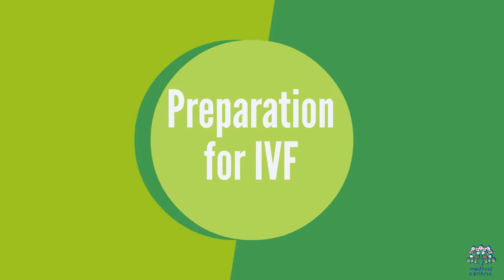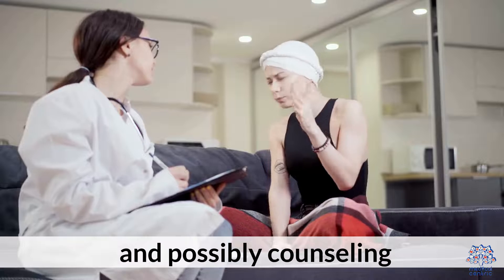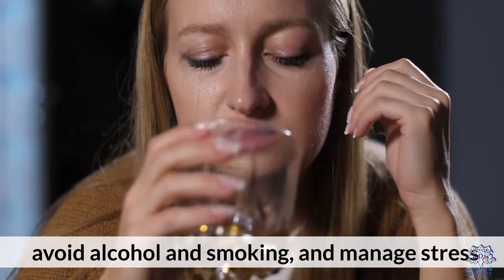Preparation for IVF. Preparation includes fertility assessments, lifestyle changes, and possibly counseling. It's important to maintain a healthy diet, avoid alcohol and smoking, and manage stress.